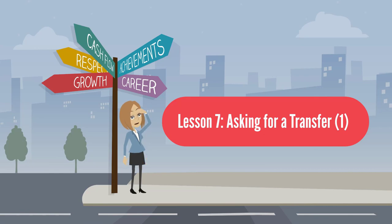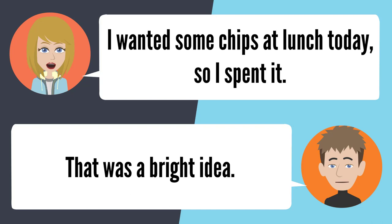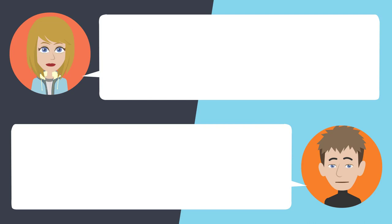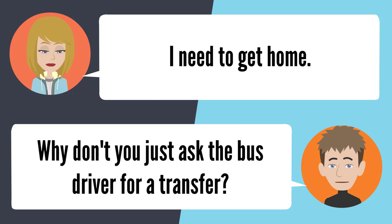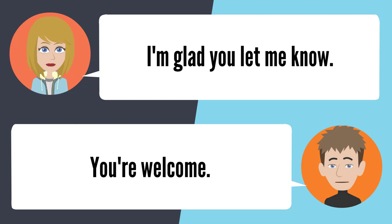Lesson 7: Asking for a transfer 1. — I don't have any more cash, and I have to get on another bus to get home. Why don't you have any more money? I wanted some chips at lunch today, so I spent it. That was a bright idea. I know. Do you have some change I can borrow? I don't have any change for you. I need to get home. Why don't you just ask the bus driver for a transfer? I don't have any money for a transfer. Go ask for a transfer — they're free. Really? Oh, I'm glad you let me know. You're welcome.